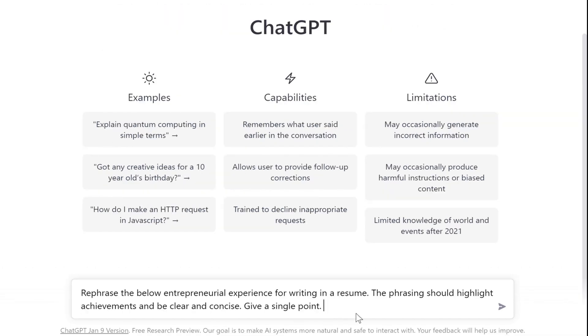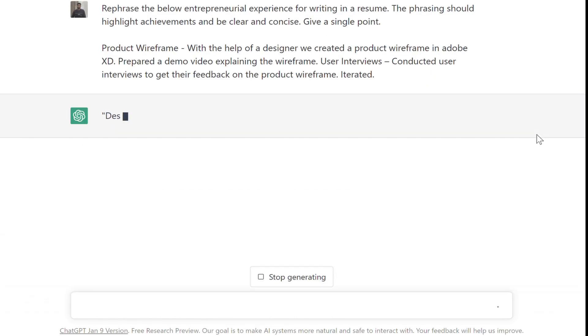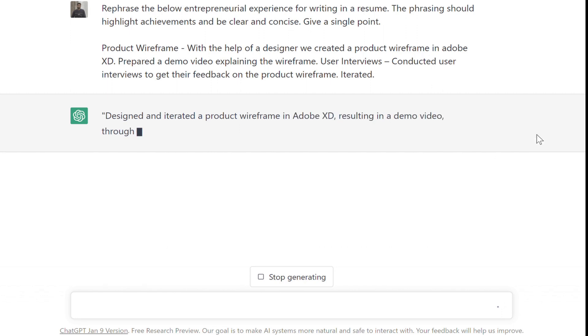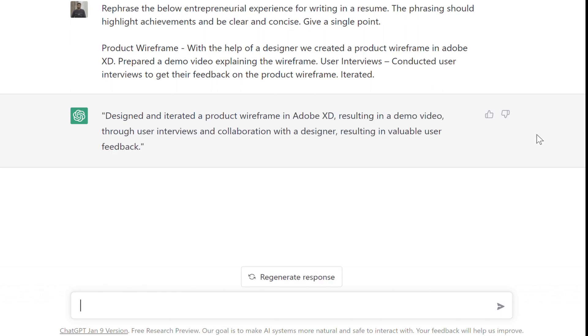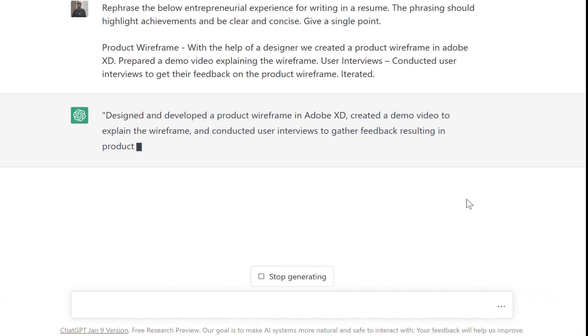Let's give it another try with my founder's experience. I'll use the same prompt followed by my experience, but this time I'm asking it to give me a single bullet point. This response does not look as good. Let's try to regenerate it — and voila, this is perfect. I hope you get the gist.